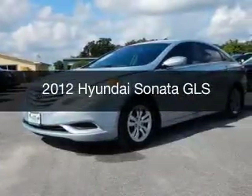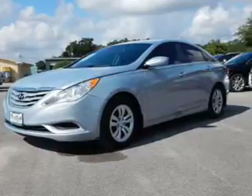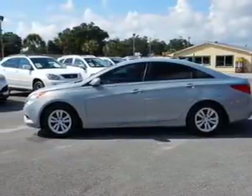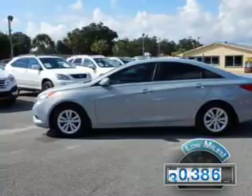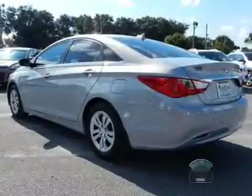This is a used 2012 Hyundai Sonata, powered by front-wheel drive, a 2.4-liter 4-cylinder engine, and an automatic transmission. With fewer than 35,000 miles, this vehicle has a long road ahead.